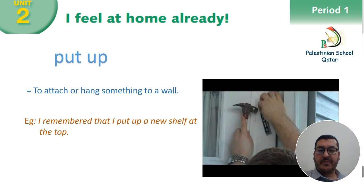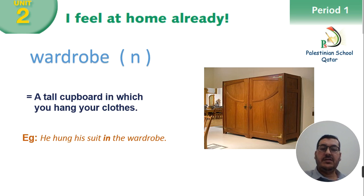Put up — it means to attach or hang something to a wall. For example: I remembered that I put up a new shelf at the top. Wardrobe — for example: you hang his suit in the wardrobe.